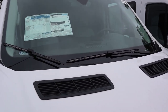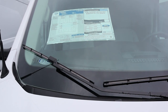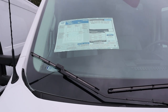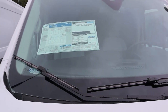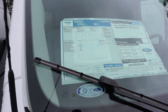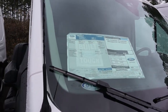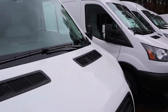They all seem to be 1.48 wheelbase and medium roof. As a matter of fact, I don't even see a high roof out here. The EcoBoost must be a unicorn.